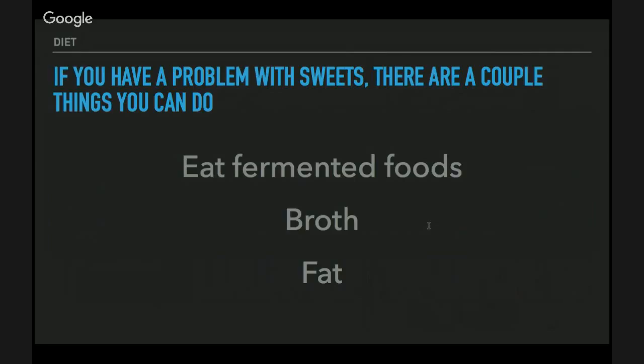First, eat fermented foods — people who eat fermented foods have lower cravings for sugar. If you're thinking about wanting a cupcake, eat some sauerkraut, wait a few minutes, and you'll want it less. Broth is another example — drinking it in the mornings makes you less likely throughout the day to grab carbs or sugar. Fat is another example — it helps you feel fuller and more satiated and helps buffer carbohydrates. Those are three things you should definitely start including in your diet if you have bad cravings.